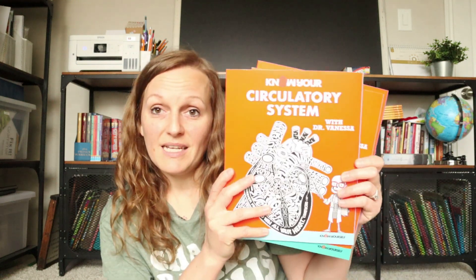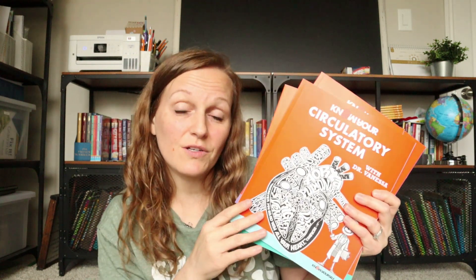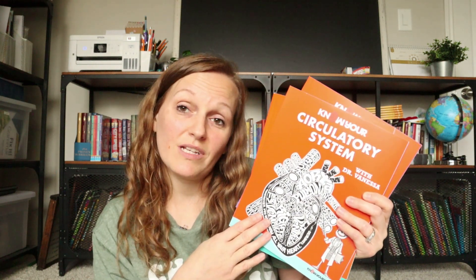It is the Know Your Body series from Timberdoodle. They have three different books in the series. I'm going to go ahead and flip around the camera, give you guys a look inside, tell you a little bit about it, and you can see if this is something that you want to work into your homeschool.